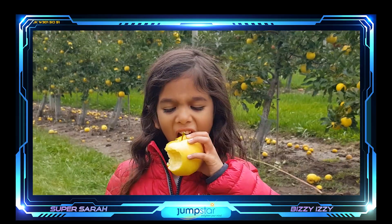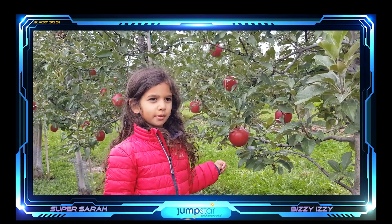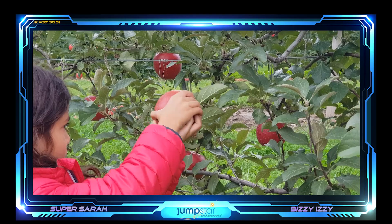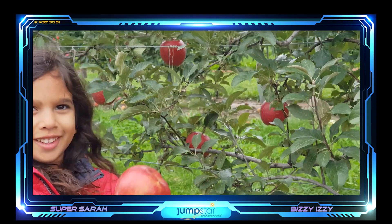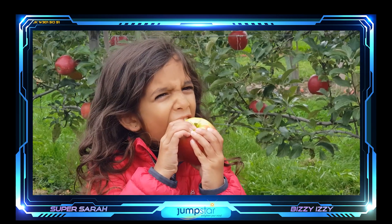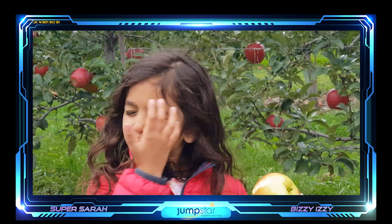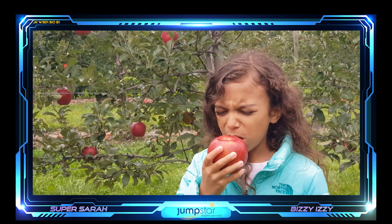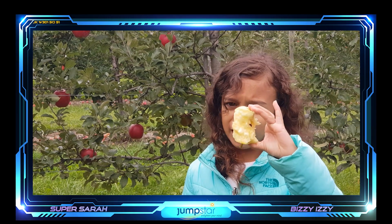Eye to the sky. These ones are called Crimson Crisps. Remember, put the eye to the sky. That one needed a twirl. Let's see how it tastes. I'm not a fan of this one too much — it's quite sour compared to the Blondie that I devoured.